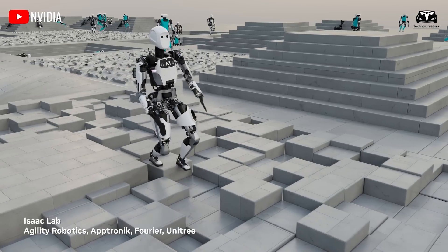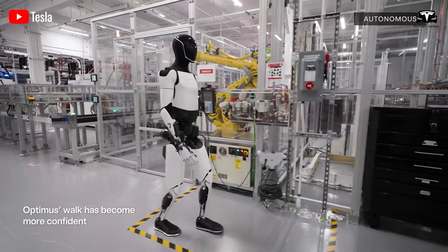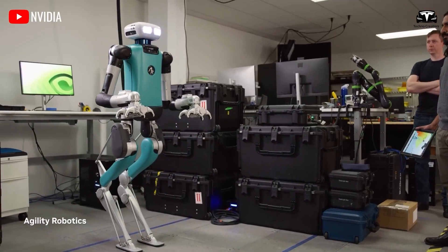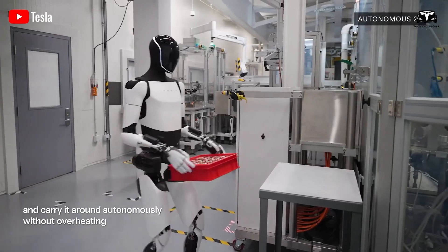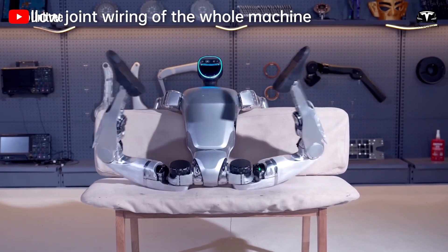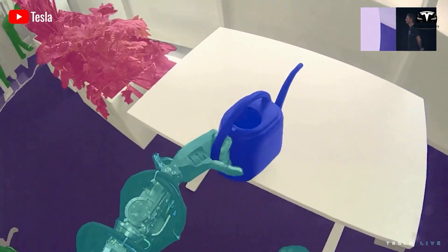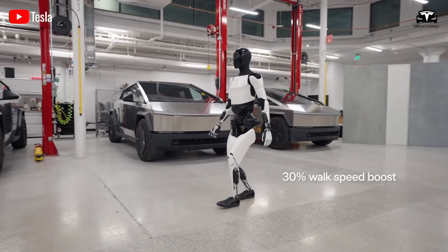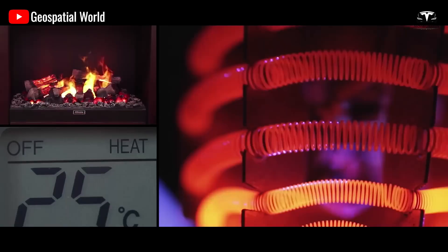As seen in the recent update on Optimus' ability to navigate uneven terrain, many initially laughed at the Tesla bot's wobbly walking style. However, upon closer examination, some intriguing details emerge that Tesla has not publicly disclosed. One video in particular, showing Optimus walking on a slippery, uneven slope, highlights two key aspects: how Optimus reacts to the terrain and how it moves across it.